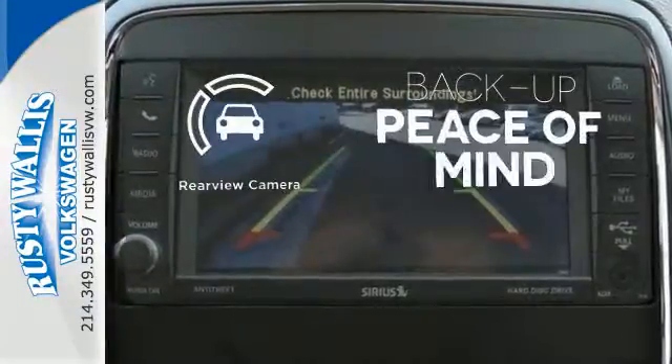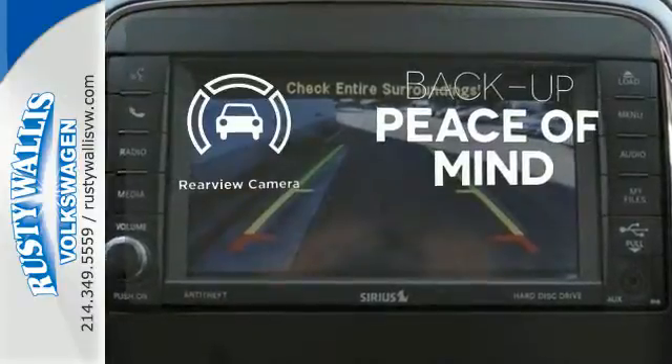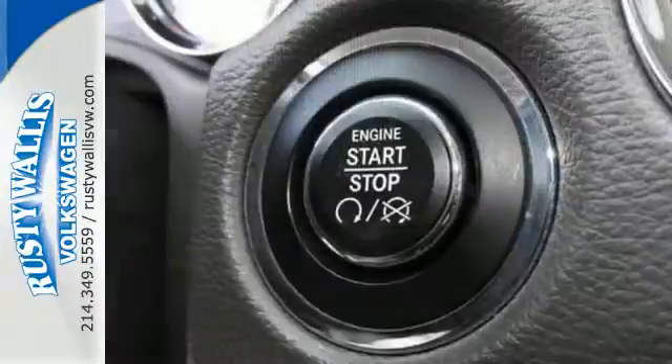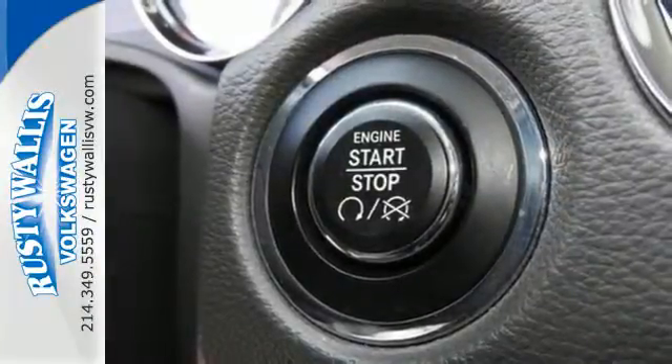Hindsight is 20-20 with a backup camera. The heated rear seats keep your passengers as comfortable as you. The Durango's engine will growl as you hit the gas.